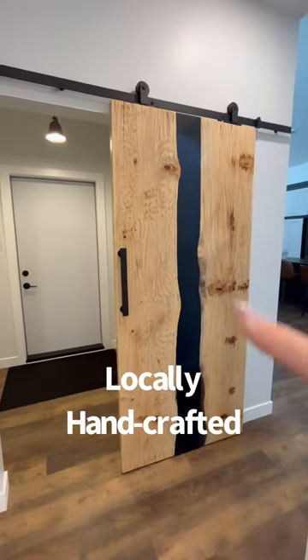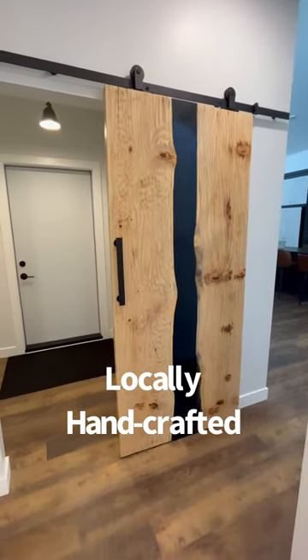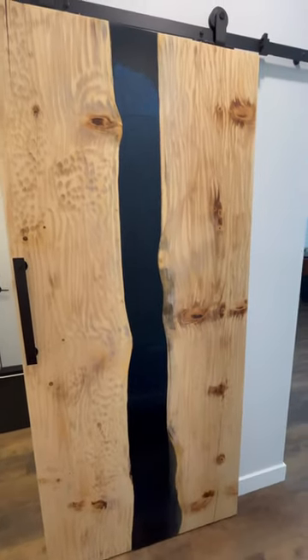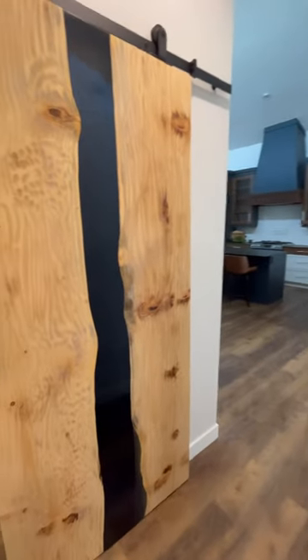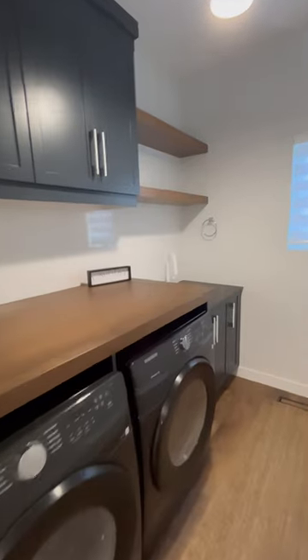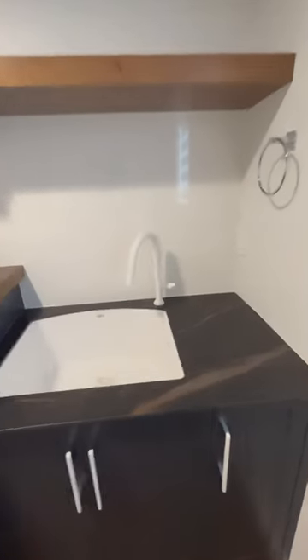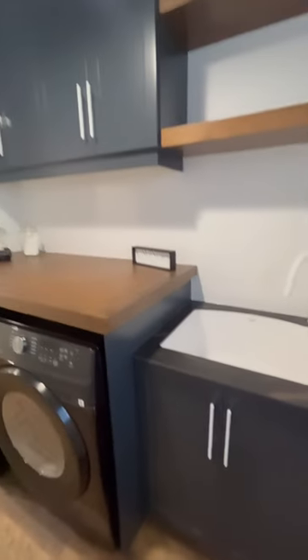Look at this beautiful barn door — this is a handmade door with poured epoxy in the middle. It's a gorgeous stunning blue navy that really blends well with the kitchen, and it was done by a local artisan. The laundry room, which is also on the main floor, still uses that same Laminam countertop with ivory sink colors — everything continues throughout the entire home.